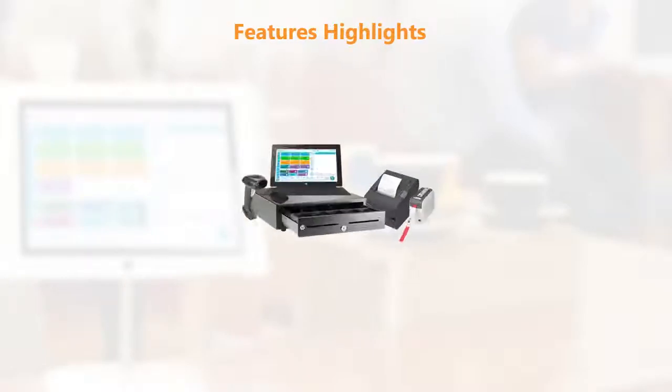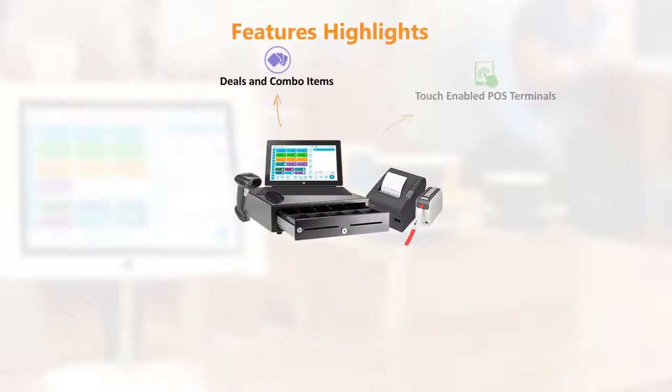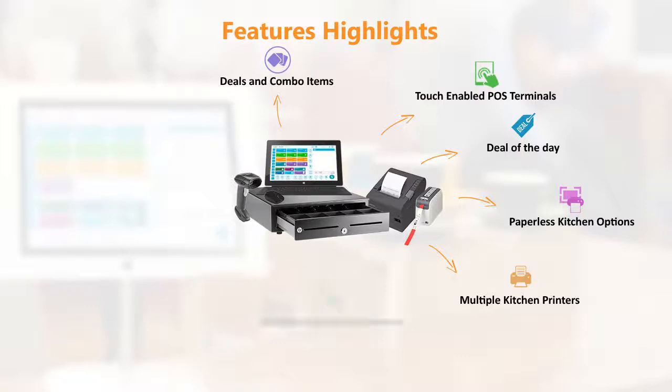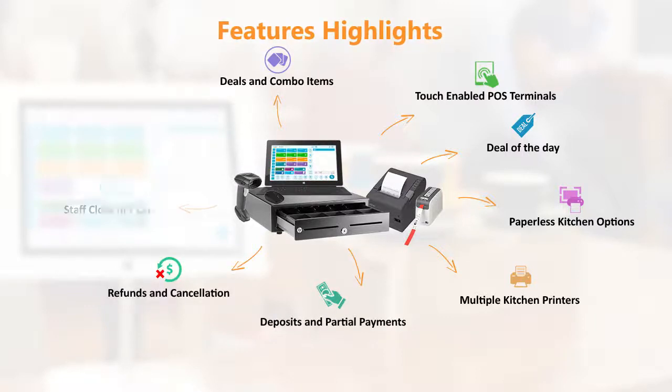Feature highlights: deals and combo items, touch-enabled POS terminals, deal of the day, paperless kitchen options, multiple kitchen printers, deposits and partial payments, refunds and cancellation, staff clocking out, cash float and shift report.